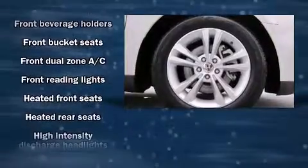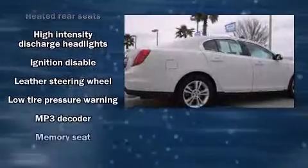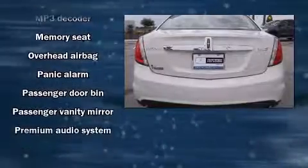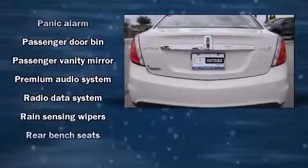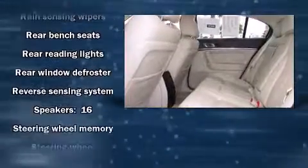Lincoln also prioritized safety and security by including brake assist, a panic alarm, and four-wheel disc brakes with ABS. You'll never lose visibility with rain-sensing wipers, which activate automatically when the drops start to fall.